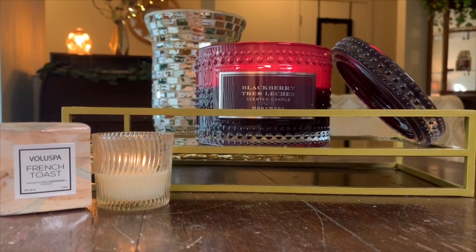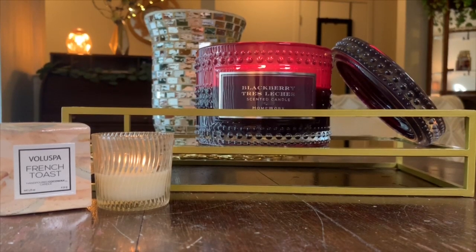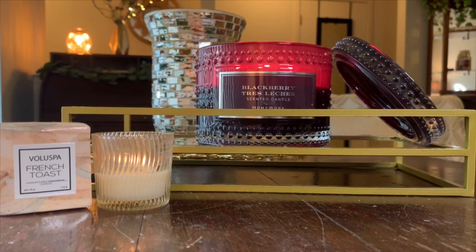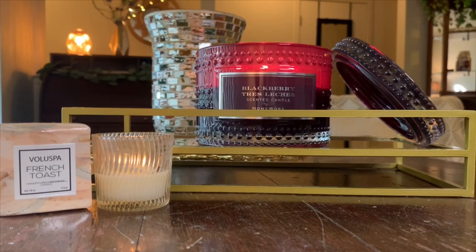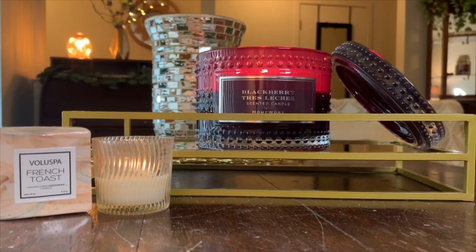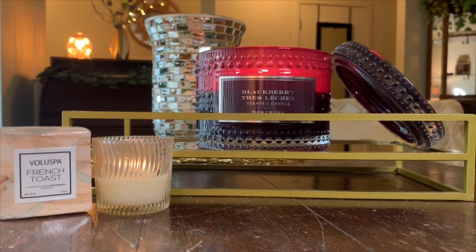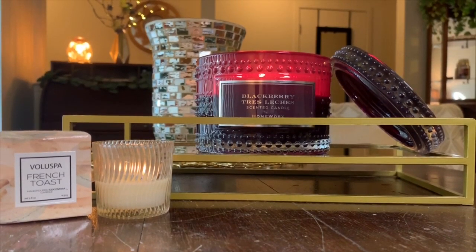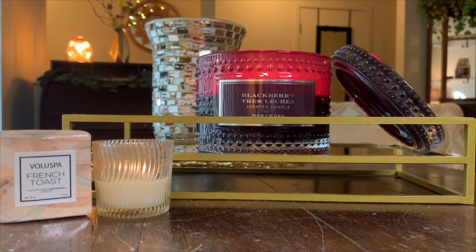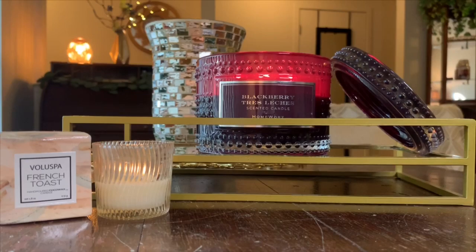Today we're going to be talking about two different candles. These are not candles that are new — I guess they're relatively new. I believe they came out in the past several months, or at least in 2020, if I'm not mistaken, or maybe end of 2019. These were actually Mercari purchases. I know a lot of you guys do purchase resell candles, whether it's Mercari or eBay, so I did just want to hop on here and give you guys my thoughts. So without further ado, let's get into today's reviews.